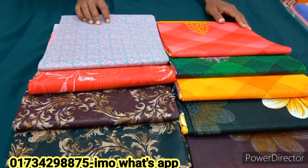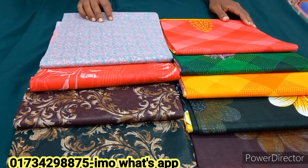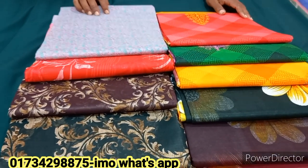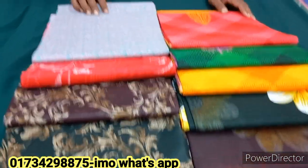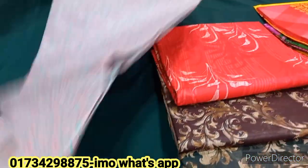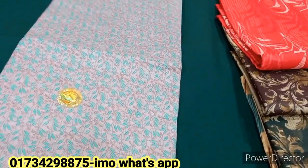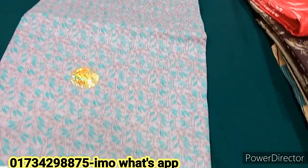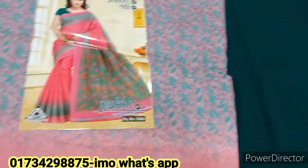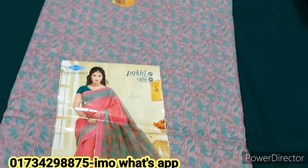You can see a lot of these materials. You can see that they are able to use the materials. But if you want to use the materials, you can see them on the right hand. The materials are available. So what we can do with the materials is a little bit.